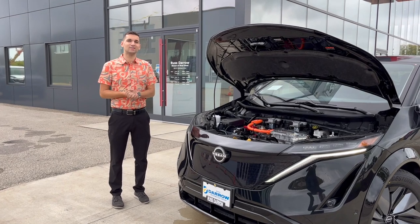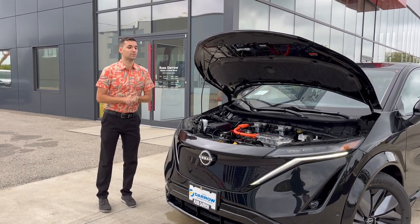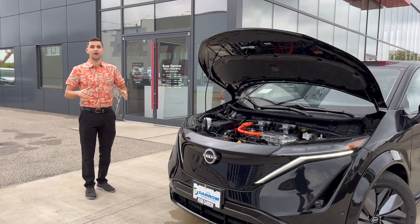With Nissan's really nice eco-charging system, you're going to have a hard time finding somewhere not to charge. If you have any questions about the Ariya or anything else, please stop in and we'd love to help you.